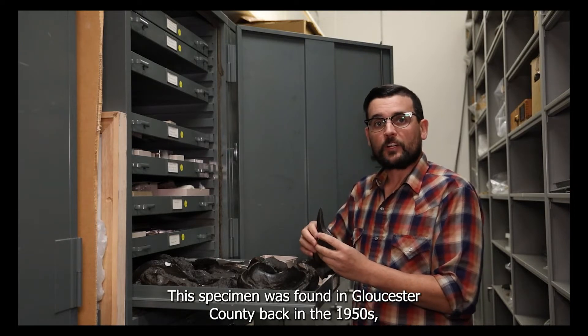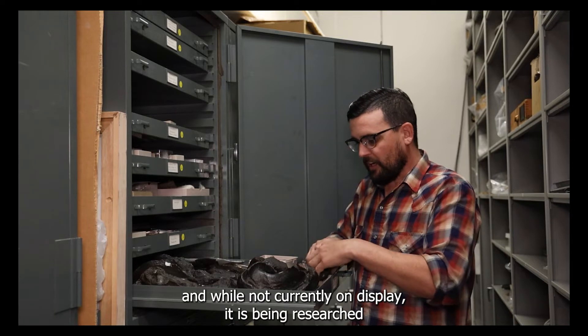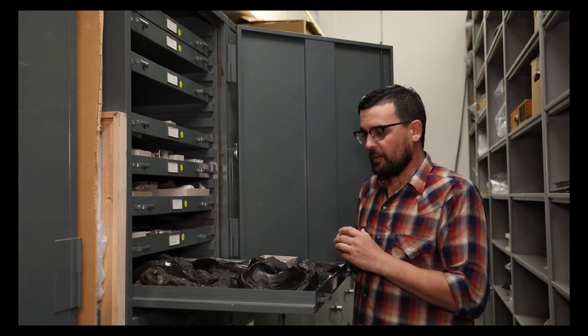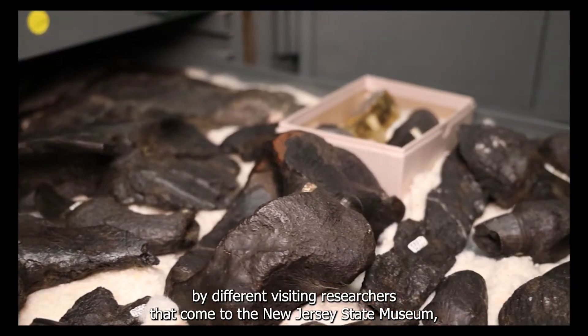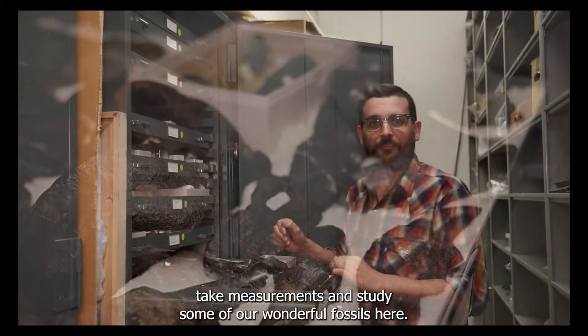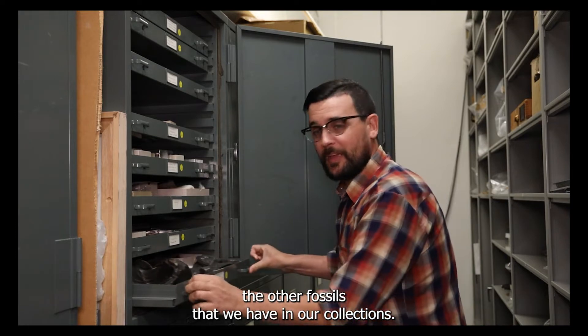This specimen was found in Gloucester County back in the 1950s. And while not currently on display, it is being researched all the time by different visiting researchers that come to the New Jersey State Museum to take measurements and study some of our wonderful fossils here. Let's take a look at some of the other fossils we have in our collections.